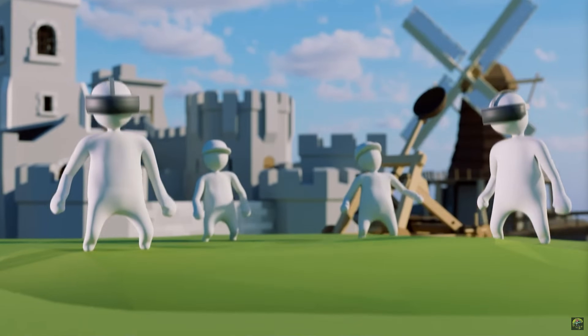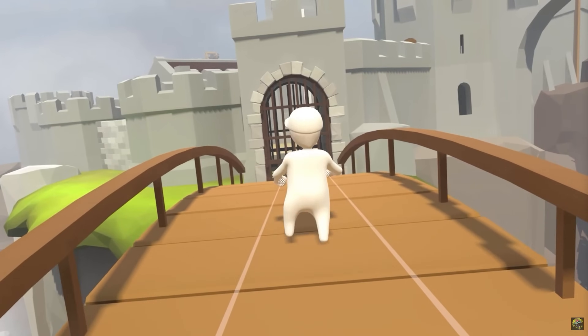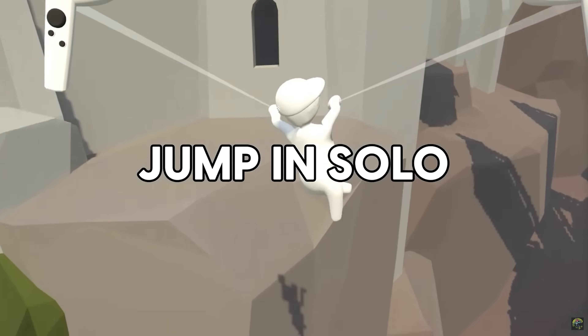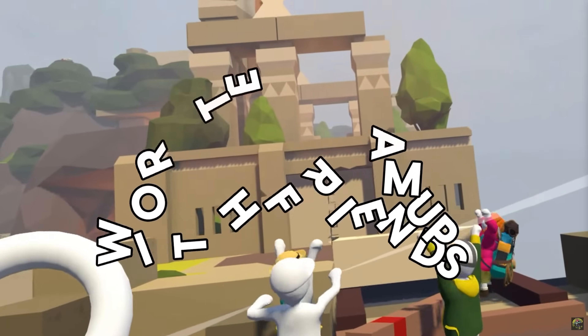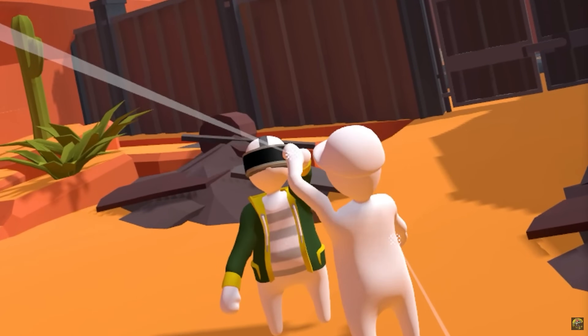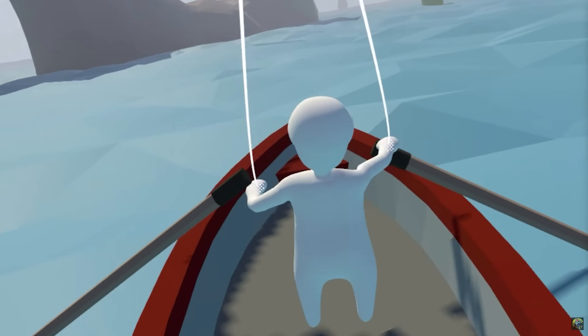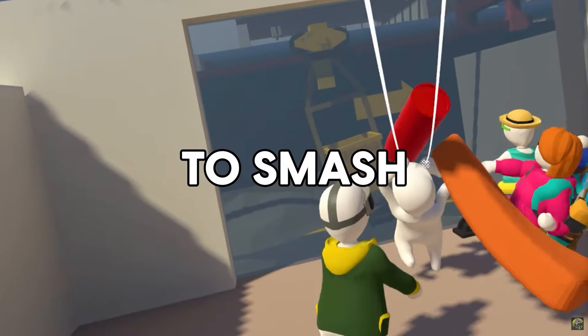I don't usually feature games much on the channel, but Human: Fall Flat actually got a VR port for the Meta Quest 3 and Quest 3S, and it looks absolutely fun with the puppet mode — you'll be able to move your little character in third-person using the controllers. The flat version was a ton of fun, I played it a lot, and this one looks like a cool one to check out.